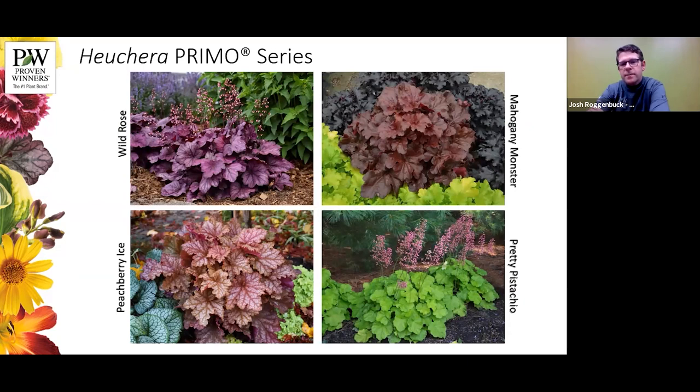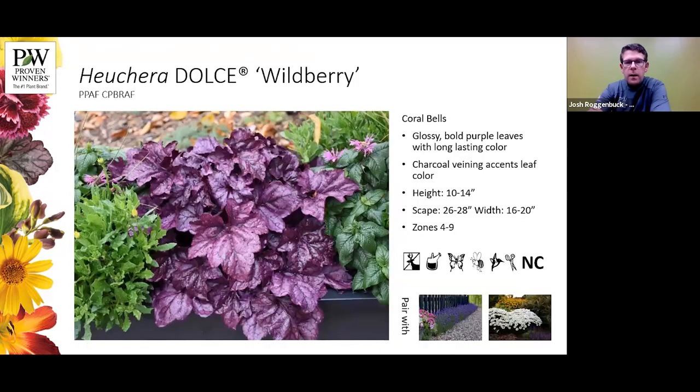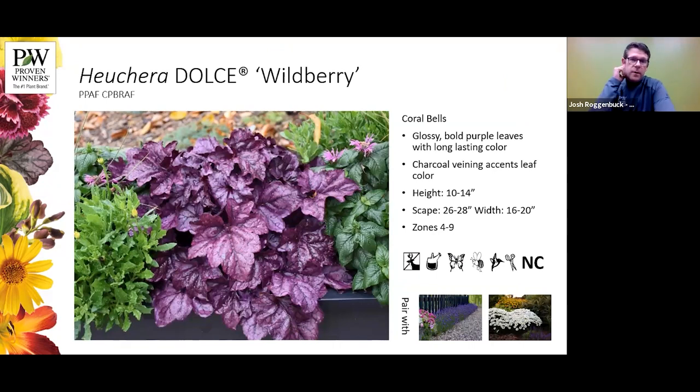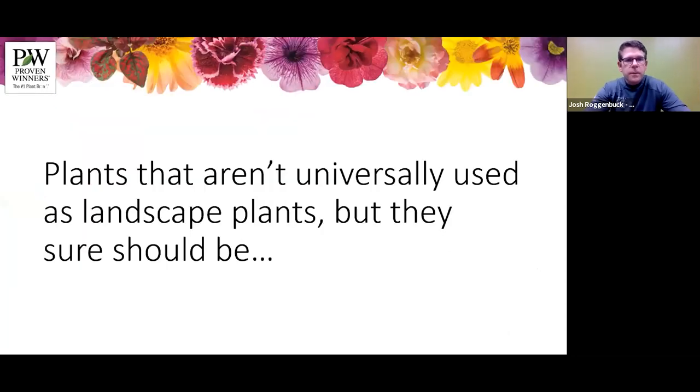Here's a few more of the Primo heucheras: Wild Rose, Mahogany Monster, Peach Berry Ice, and Pretty Pistachio. In our Dolce collection — a more medium size — this is quickly becoming one of our best-selling heucheras. Wild Berry has a glossy leaf compared to Wild Rose, which is more of a matte finish. It's a little smaller but incredibly vigorous with great charcoal veining and really nice contrast. Here it's paired with Sweet Romance lavender as well as Daisy May leucanthemum.